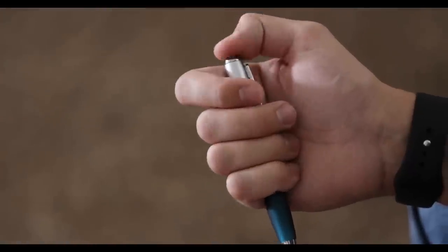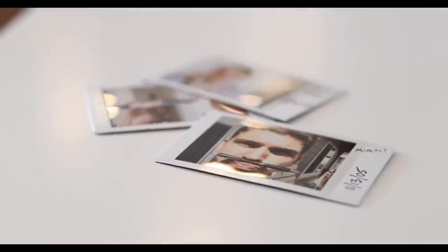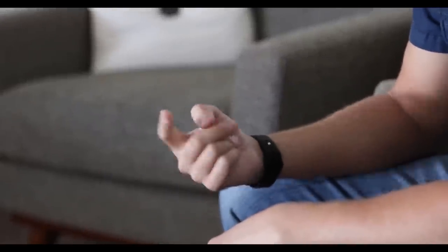Pen clicking, knee shaking, and desk tapping. But I had no idea how bad it had gotten. I just fidgeted all the time with anything I could get my hands on. It didn't matter what.